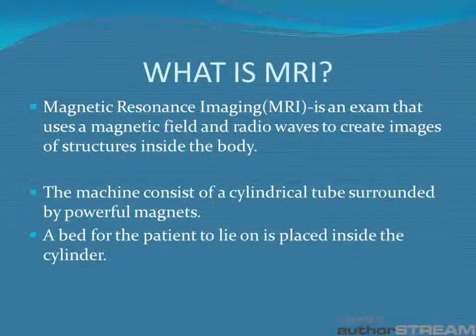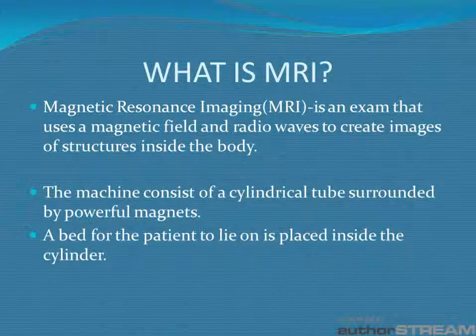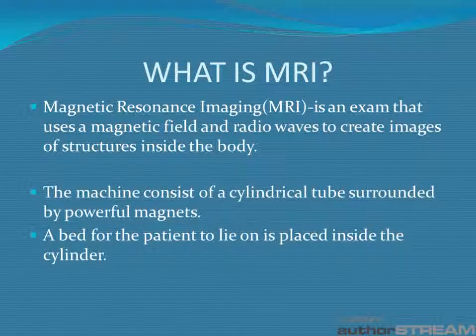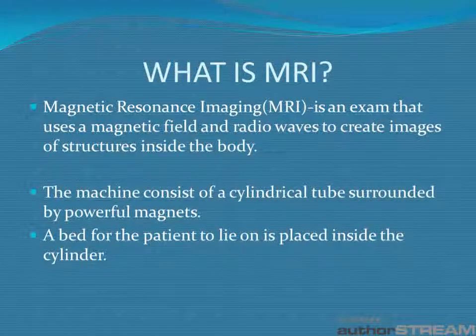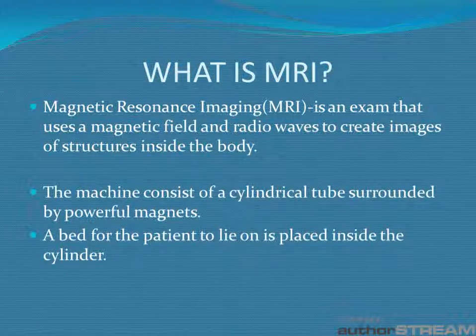So what is MRI? MRI stands for Magnetic Resonance Imaging. It's an exam that uses a magnetic field and radio waves to create images of structures inside the body. The machine consists of a cylindrical tube surrounded by powerful magnets, and a bed is placed inside the cylindrical tube for the patient to lie on.